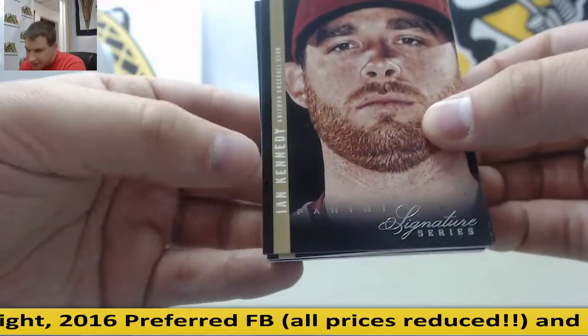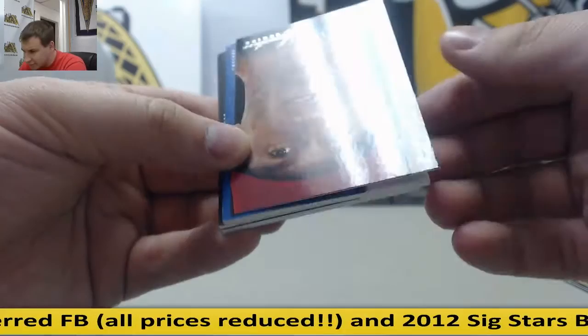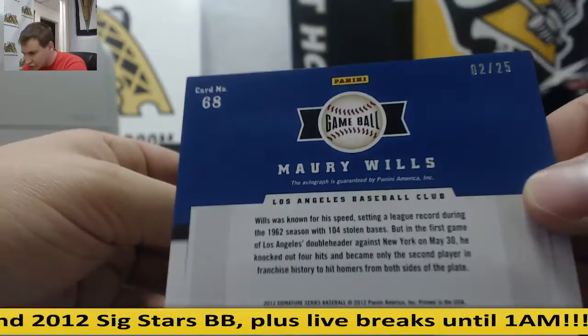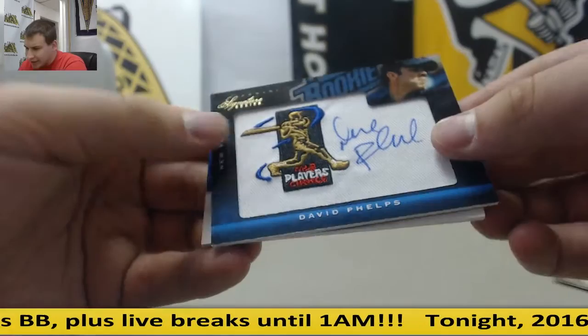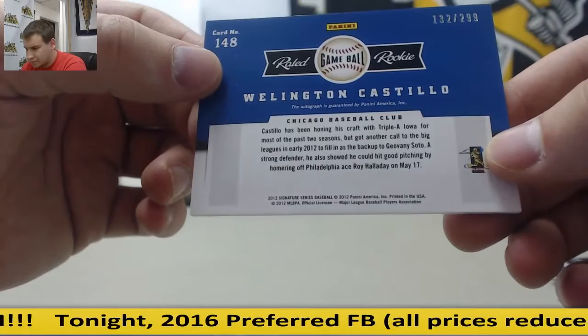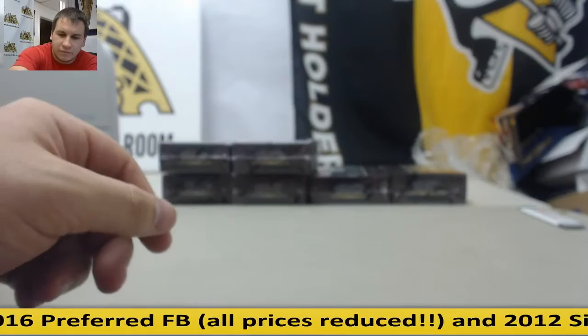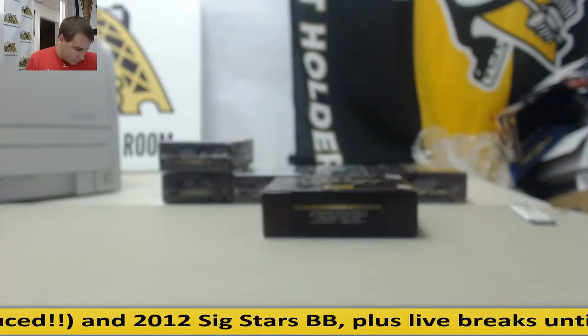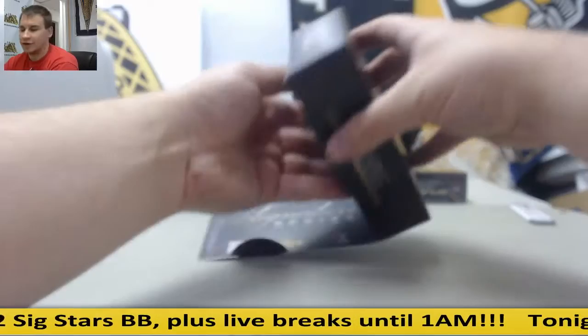Ian Kennedy, D-backs. Alex Avila, Tigers. David Freese, St. Louis. Maury Wills game ball autograph — that's going to go to the Dodgers, 2 of 25. Dodgers killing it so far. David Phelps, I believe that's the Yankees, 115 of 299. And Wellington Castillo for the Cubs, 132 of 299. Dodgers definitely doing well. Jeremy A has the Dodgers, if you're watching — congrats so far.